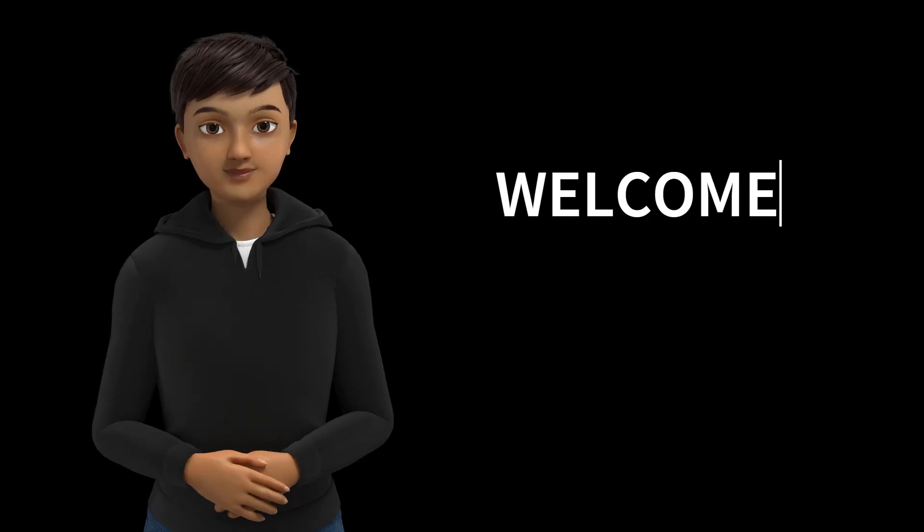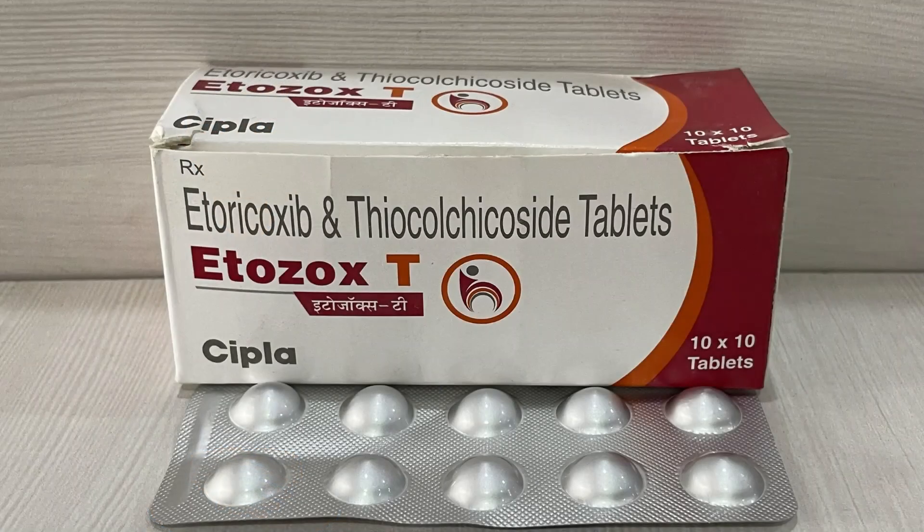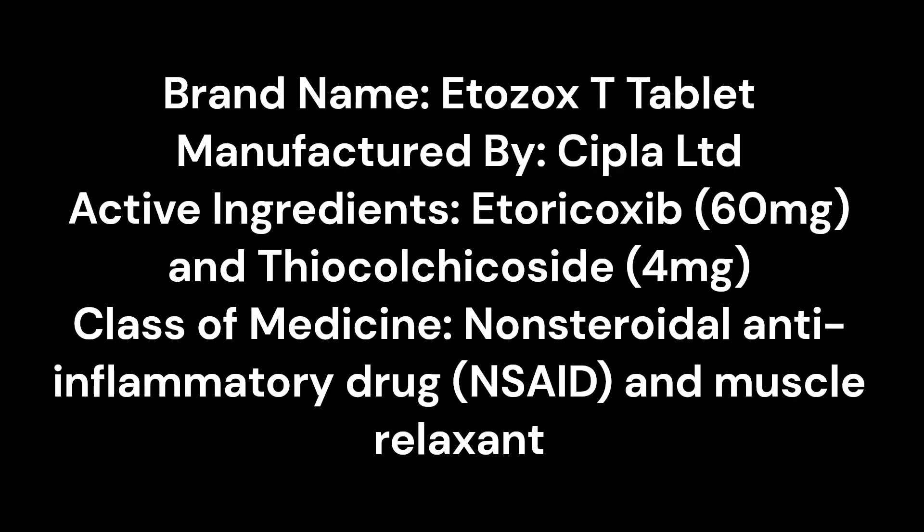Hey everyone! Today we are talking about Etozox T-Tablet. Let's go through the details. Brand name: Etozox T-Tablet. Manufactured by Cipla LTD.